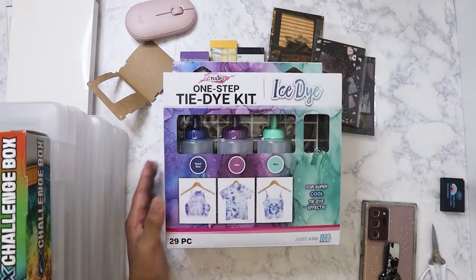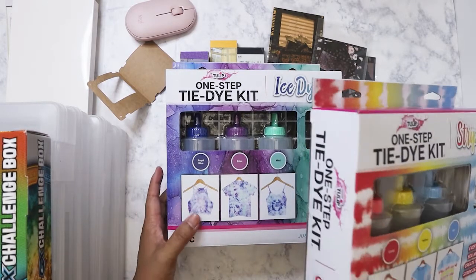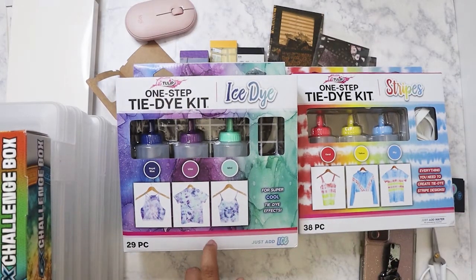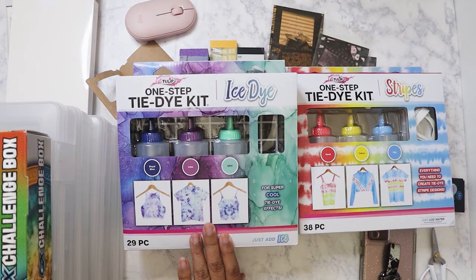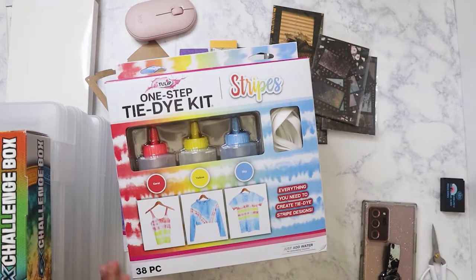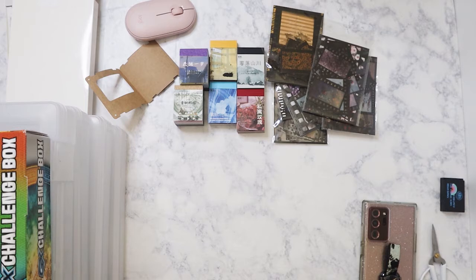I also saw these on BrickSeek. In-store they're not marked down and not even labeled, so you need to scan them. They're listed at about $9.99 on the end cap but scan for five dollars. I got the ice tie-dye kit and the stripe one. There's another kit with all the colors that comes in a storage tote, also five dollars — I'm going back for that one too. Great birthday or Christmas gifts for kids who love tie-dye.